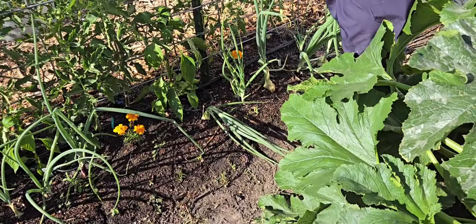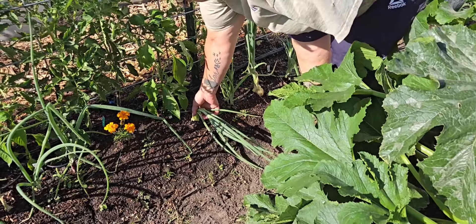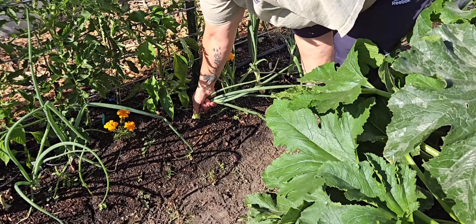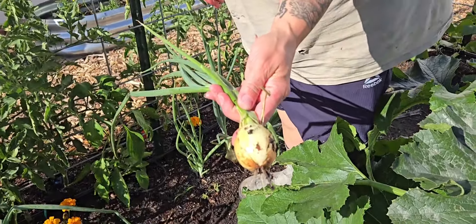When an onion droops over you can pick it, so Brenda's going to pick our first onion of the year. Go ahead love — ooh, look at that!